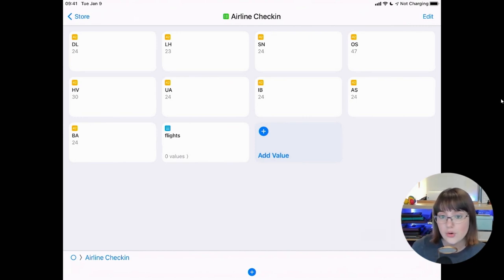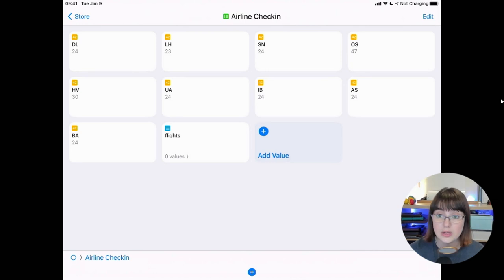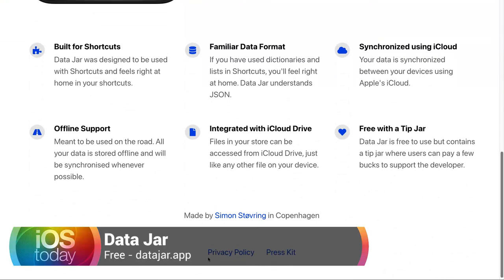Whenever I end up traveling with a new airline, I can just go into Data Jar, add another value, set it to number, and add it — so if I end up flying with Ryanair, I can just add that easily. Data Jar is a nice place to store all of your information for Shortcuts. It's a database available for free with a tip jar, and the sync is all built in. It also stores everything offline — I can be sitting on a plane at 30,000 feet with no internet, and all of this still works. When I land and connect to airport Wi-Fi, it syncs up. Done.